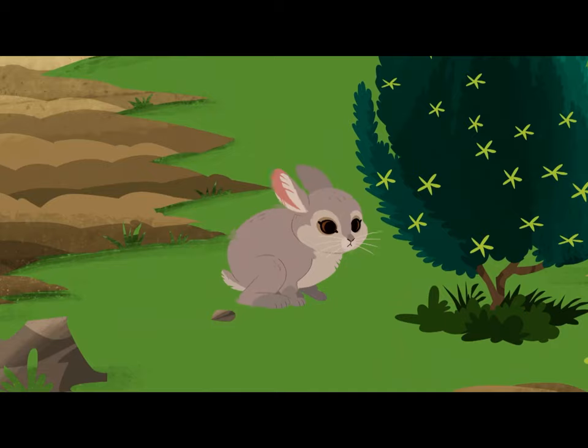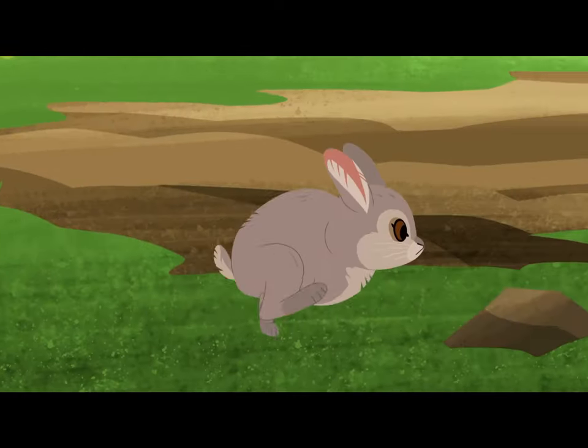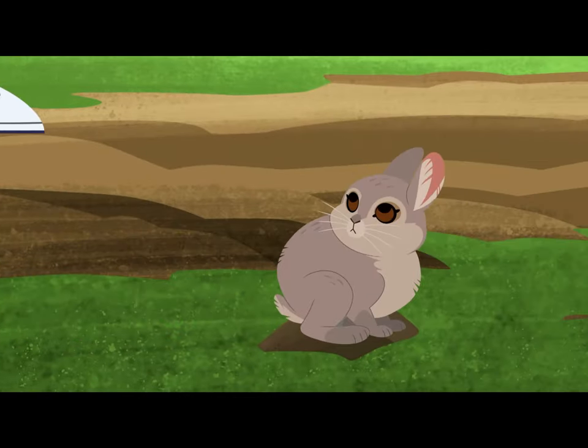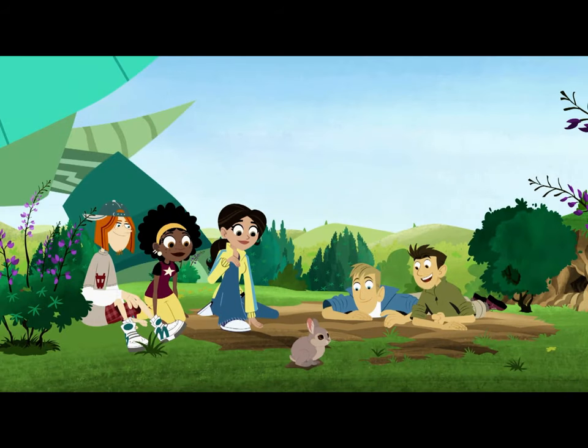Cute. It's so tiny. A baby bunny? No, it's an adult — a Pygmy Rabbit, the smallest rabbit in the world.